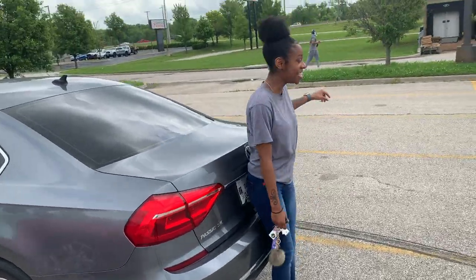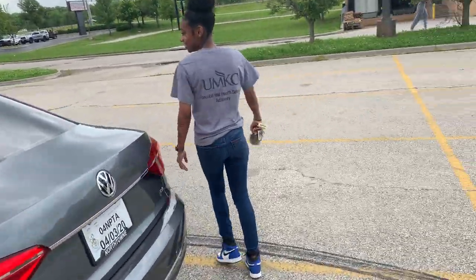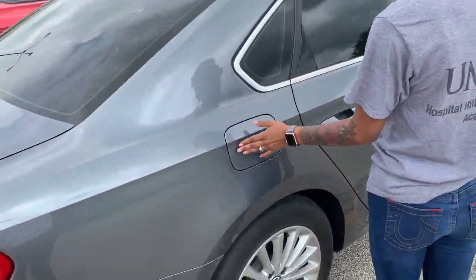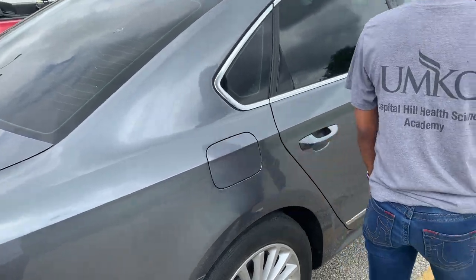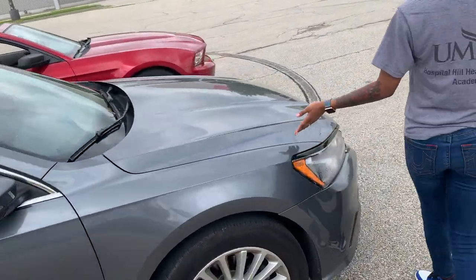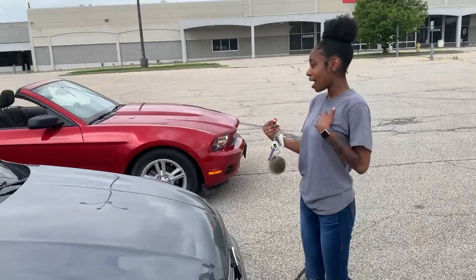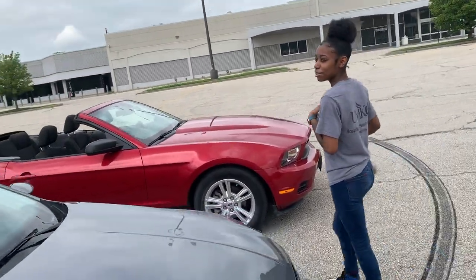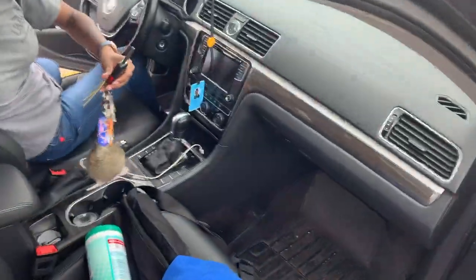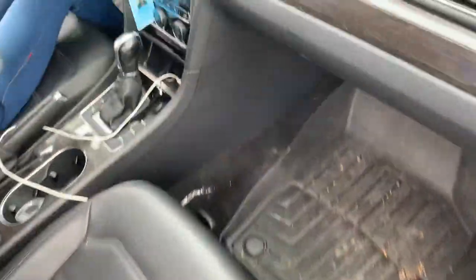That reminds me of something. I have to show you mine when we're done — I forgot something funny on it. Okay, this is Storm. He feels like it's lame to name a car, so he doesn't, but I'm gonna name it Ruby, I think. You just named my whip? Yeah. Going to the inside now. As you can see, boy, she got all the features in hers. This is a luxury whip.